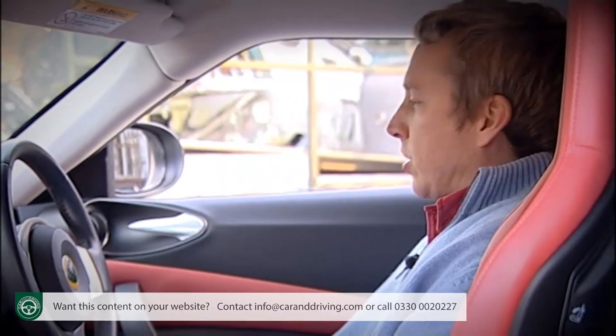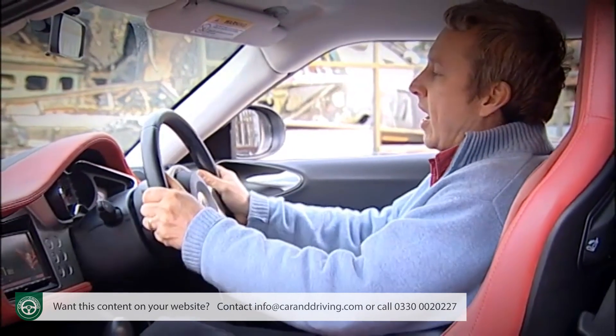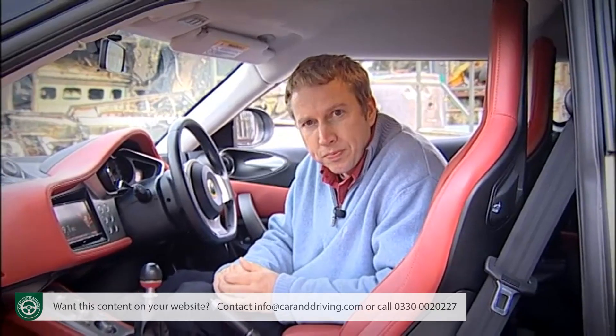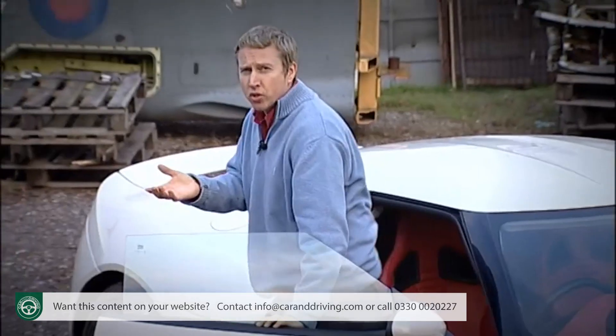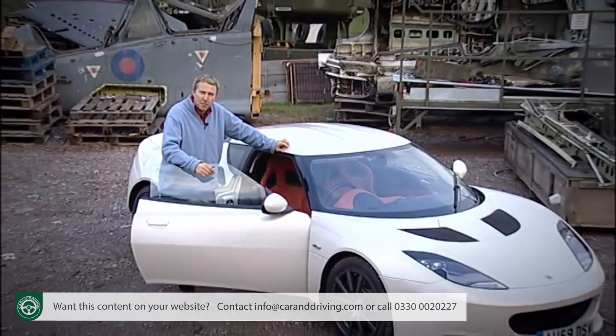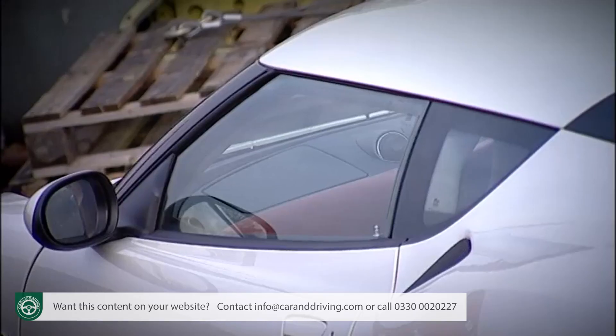Still, the driver's seat is supportive, and the lovely steering wheel adjusts for both reach and for rake, so it should be possible for just about anyone to get comfortable. Getting in and out, always a Lotus issue, should be relatively straightforward too, thanks to a seating position that's 65mm higher than that of an Elise, plus lower sills and taller doors.